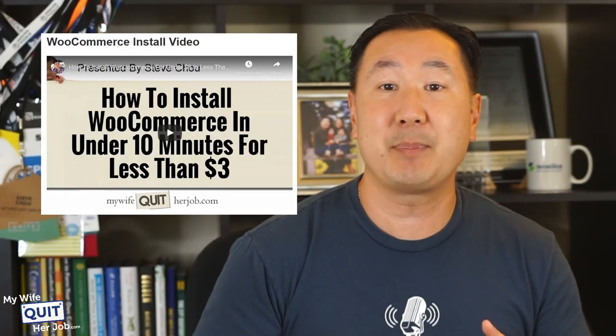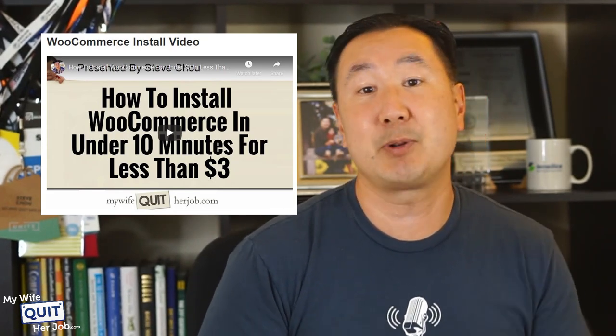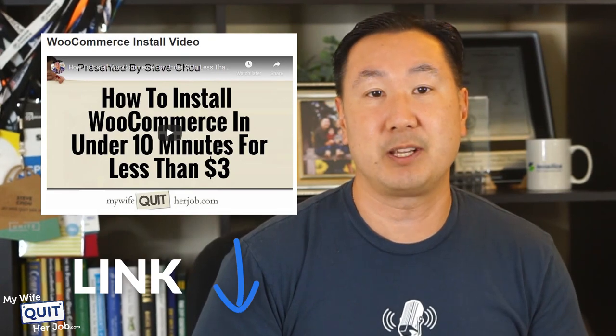I put together a quick five-minute video tutorial that shows exactly how to get started with WooCommerce from complete scratch for less than $3 — check the show notes below this video.